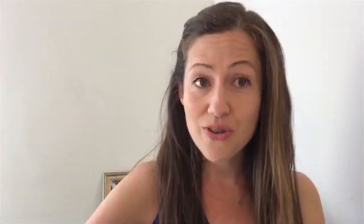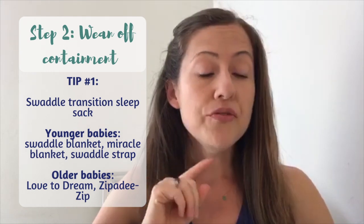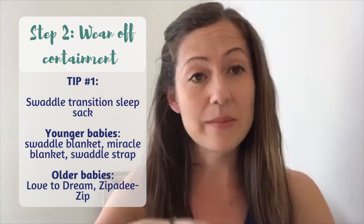Once you've gotten there, she's pretty much weaned off the motion — that's fantastic! Now we need to start weaning her off the containment of the Rock and Play, which is where we're going to have her start sleeping in her crib. There are two things I recommend for this phase while we wean off containment.